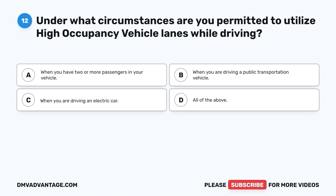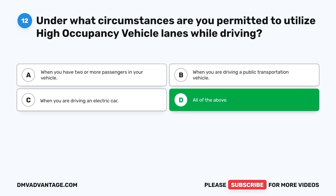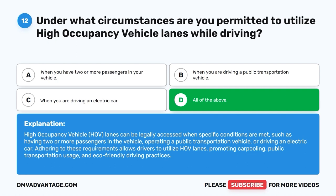Question 12. Under what circumstances are you permitted to utilize high occupancy vehicle lanes while driving? A. When you have two or more passengers in your vehicle. B. When you are driving a public transportation vehicle. C. When you are driving an electric car. D. All of the above. The correct answer is D, all of the above. High occupancy vehicle (HOV) lanes can be legally accessed when specific conditions are met, such as having two or more passengers in the vehicle, operating a public transportation vehicle, or driving an electric car. Adhering to these requirements promotes carpooling, public transportation usage, and eco-friendly driving practices.